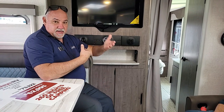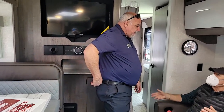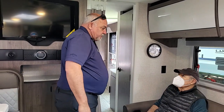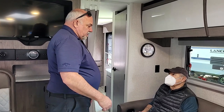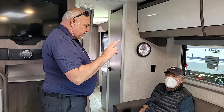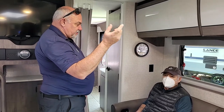Does this have levelers? Yes — basically stabilizers, one on each corner, four of them total. And they're all push-button electric — no crank required. When you camp with a Lance, you camp with your finger: push this, push that, push the awning — it's all electric, just push a button.